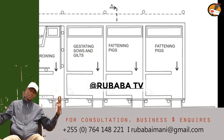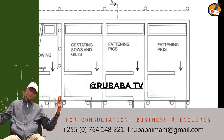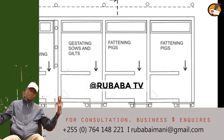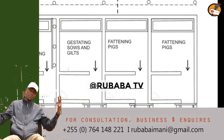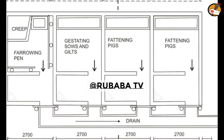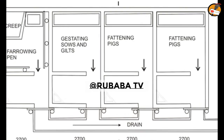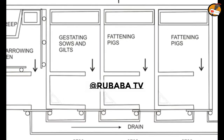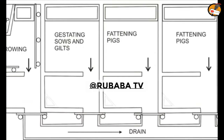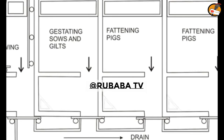Another thing is to use cheap and easily accessible materials. Don't look on TV and see somebody has built using blocks, then force yourself to use blocks when blocks in your area are very costly and difficult to get. Just use local materials — materials which are locally available at cheap prices. If you can use timber, use timber. If you can use bricks, use bricks. Use whatever is available locally; don't force it, because that will make you spend a lot of money constructing a very small housing.